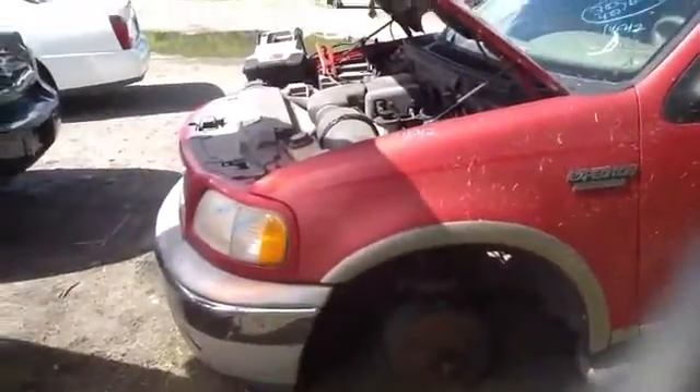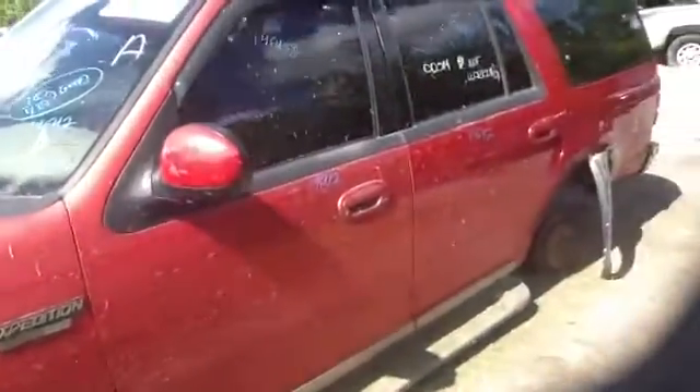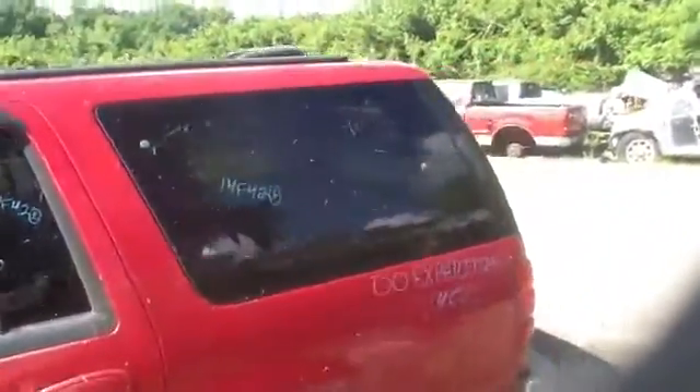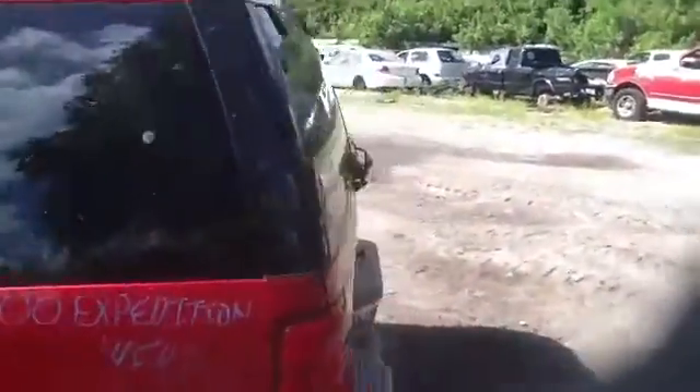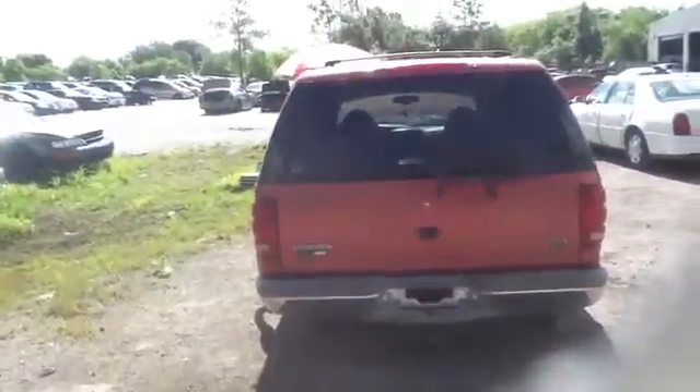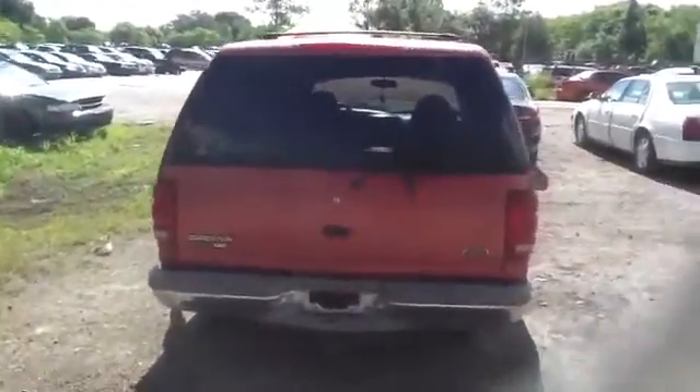As you can see here, driver's side fender, front and rear door all in great shape, movable quarter glass, it is privacy. Round back: taillights, deck lid, bumper, heated back glass with wiper.